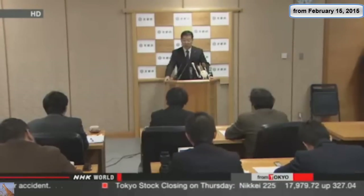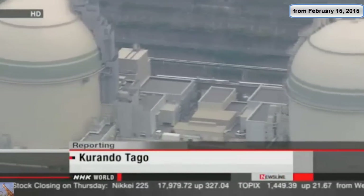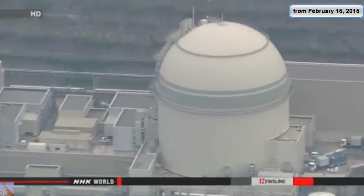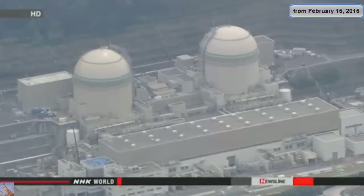Officials in Kyoto Prefecture say they've notified Kansai Electric of their concerns. Our community is in close proximity to the nuclear plant, and we want a framework that ensures our voices will be heard. People around the world saw how the Fukushima disaster affected the lives of nearby residents. People living near the Takahama plant say Kansai Electric must come face-to-face with their concerns. Reporting for NHK World.